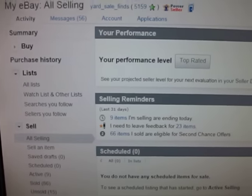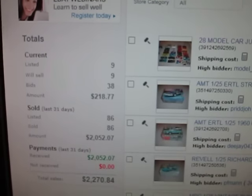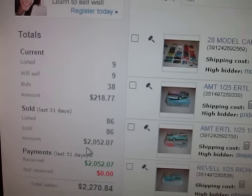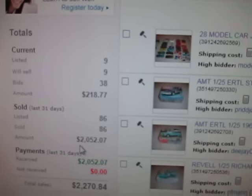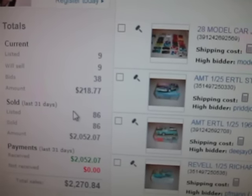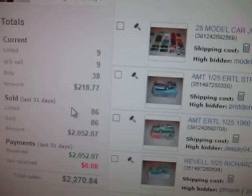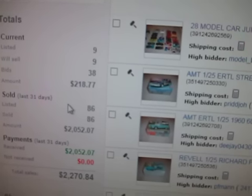I'm going to show you exactly how much we made this month already. Currently our auctions are at $218 this week. This is how much we sold in the last 31 days: $2,052.07. Keep in mind, those of you familiar with eBay know that's not all profit — that's just sales. If you take what we paid for things, all the fees, shipping costs and all that, we're probably looking at about a solid $1,000 in profit, which is still about $250 a week, and we've been maintaining that pretty much all year.